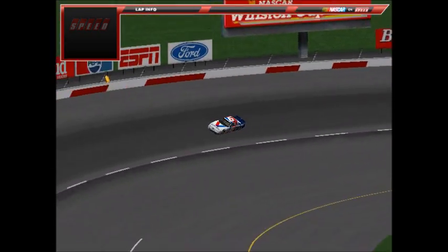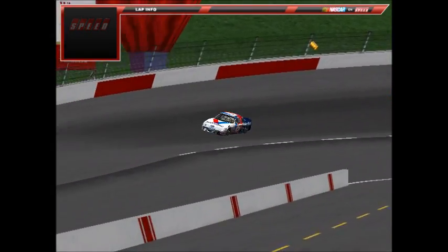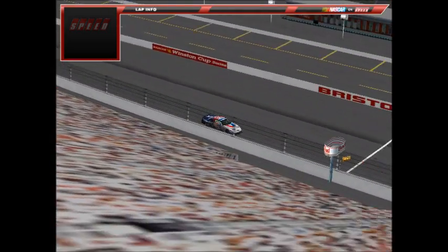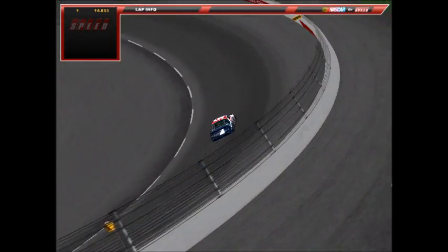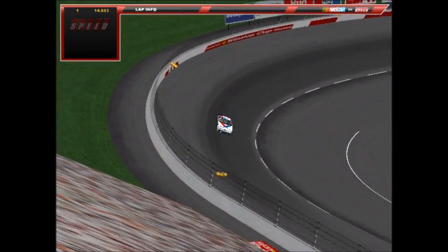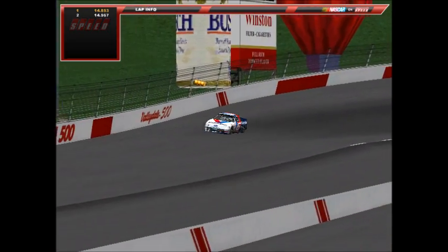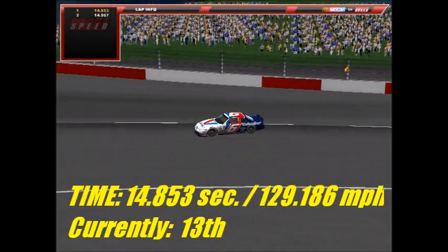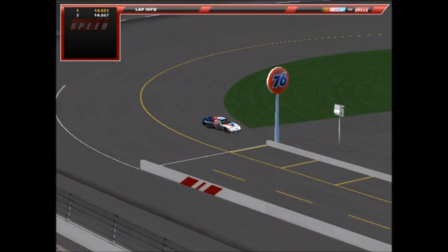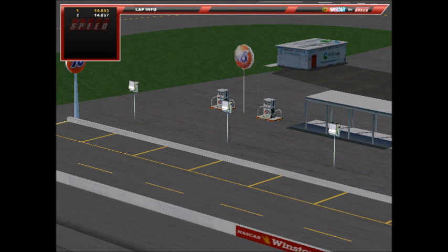Up now is the number 6 Valvoline Ford of Becca Tellier, winner at New Hampshire this season. Her first lap through turns three and four looks pretty good — a 14.853 at 129.186 mph. The second lap she goes a little high on the track, slowing to a 14.967 at 128.202 mph — like many drivers today. Tellier comes into this race 16th in the standings, as she heads back to the garage.